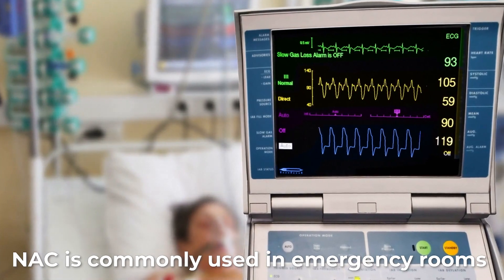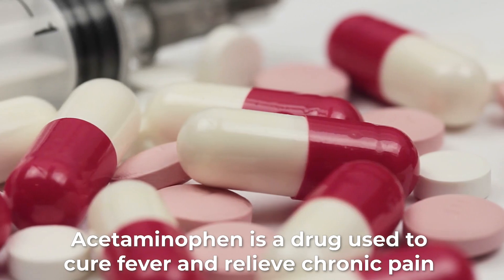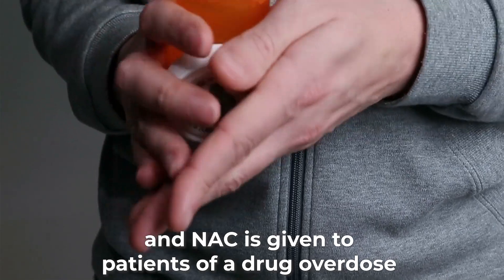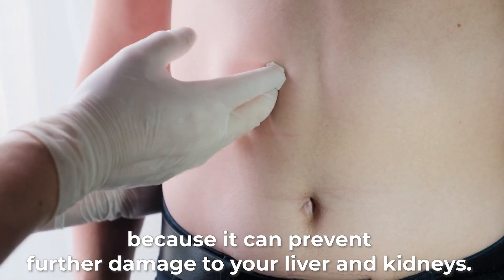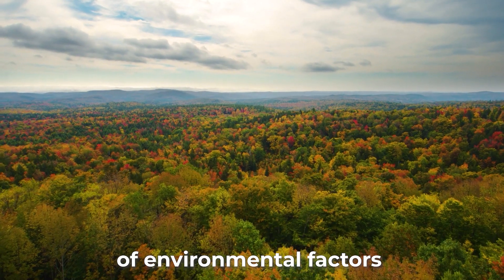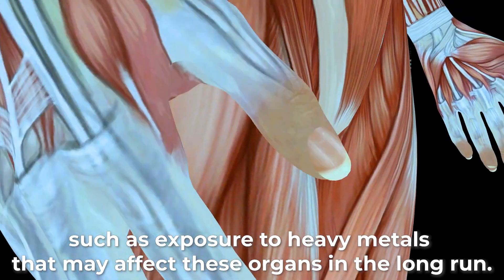Number 2: Prevent kidney and liver damage. N-Acetylcysteine is commonly used in emergency rooms to treat victims of paracetamol and acetaminophen overdose. Acetaminophen is a drug used to cure fever and relieve chronic pain, and N-Acetylcysteine is given to overdose patients because it can prevent further damage to the liver and kidneys. NAC also detoxifies the liver and kidneys by preventing dangerous effects of environmental factors such as exposure to heavy metals that may affect these organs in the long run.